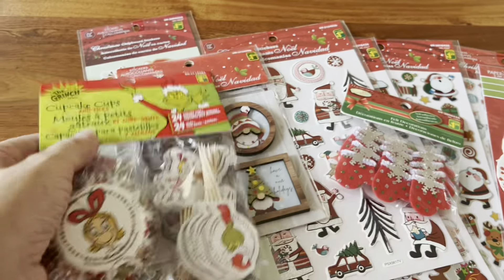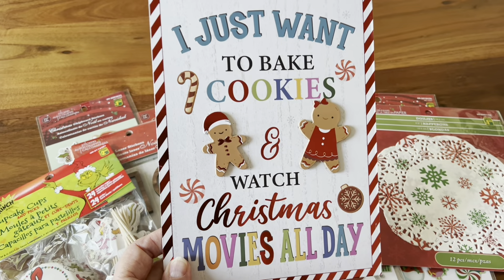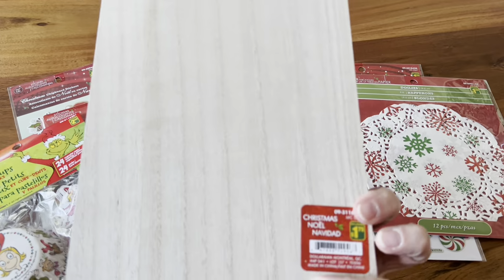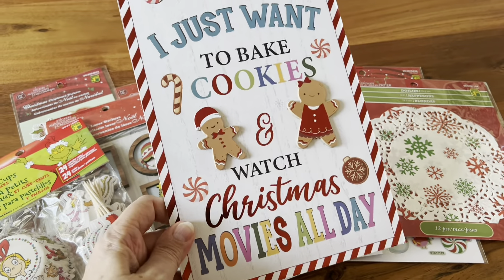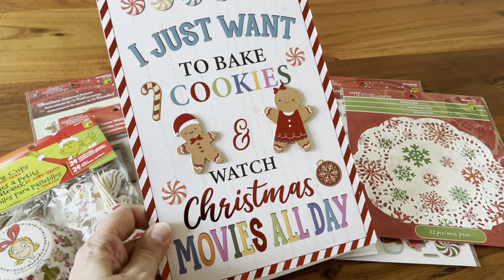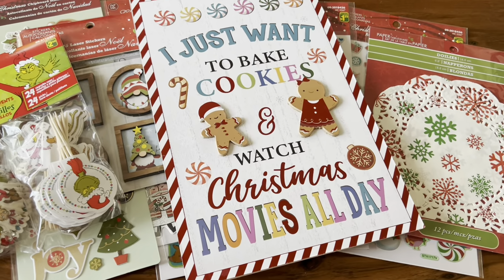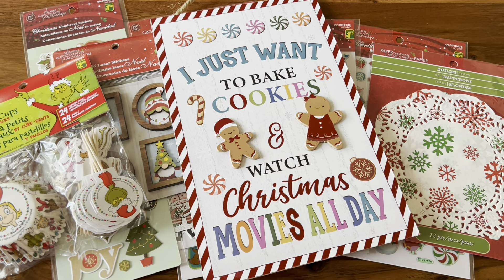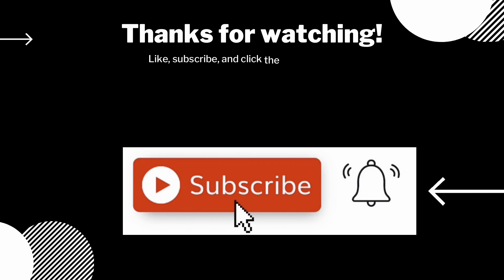And then we have this cute sign: 'I just want to bake cookies and watch Christmas movies all day.' That's typically how I feel during Christmas, and this was $1.75 — I thought that was a really great deal. I could use this when I make a wreath, I think that would be super cute. And that's going to do it for this Dollarama haul. Thank you so much for joining me, I sure hope you enjoyed. Have a wonderful rest of the day. Bye!